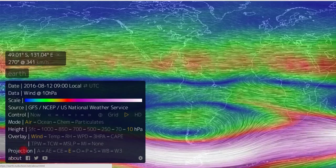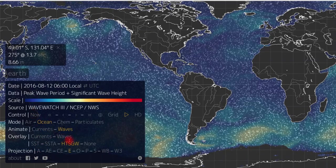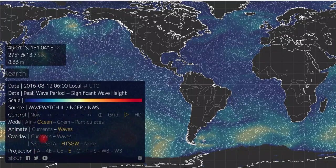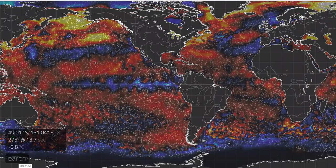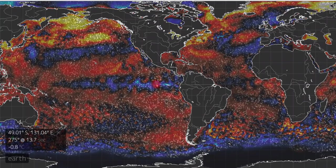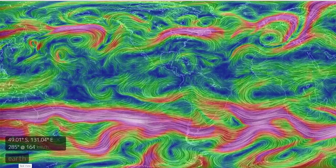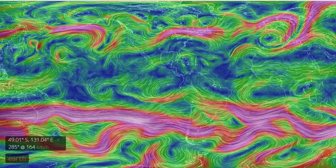I wanted to see if we could see any correlation with wave heights or with something of that nature. And we can clearly see that. I saw this earlier. You notice something here too? So just something to show you, folks. I think there's something definitely going on. The jet streams here in the Southern Hemisphere are really becoming erratic.